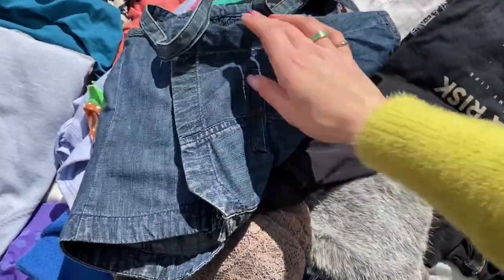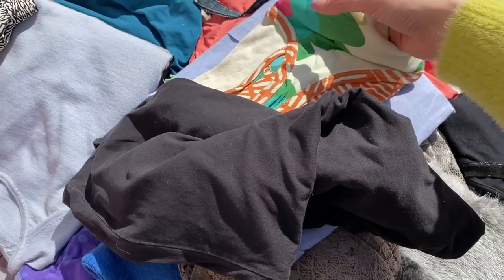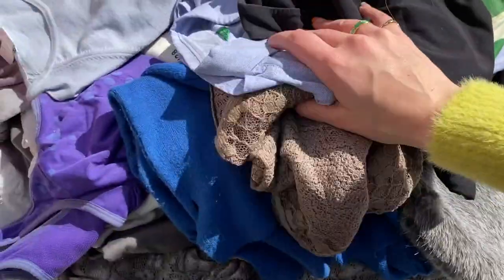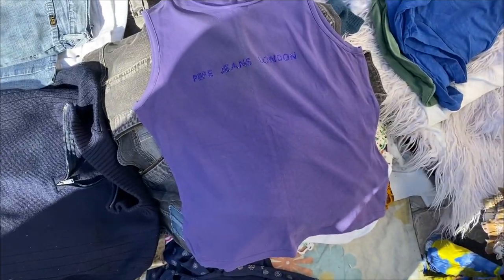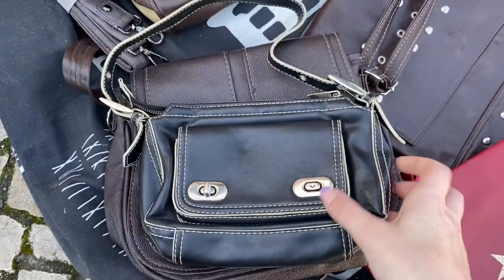She really liked the diamond detailing on this denim midi skirt — it was three euros — but I have enough denim skirts so I didn't get it. This top isn't something I'd normally wear but I thought the cut was quite cute. This was a woman who had her stuff in piles, but they were folded, making it much easier to look through. I actually really liked this top — I was very drawn to diamond detailing that day.